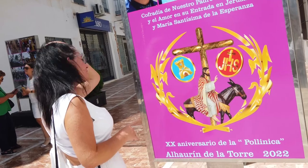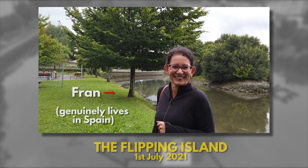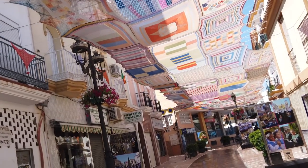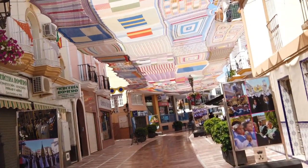And speaking of local women, I'm joined today by my friend Fran who lives in this part of Spain, as regular viewers may remember. Which bit of Spain are you from, Fran? Manchester. Do you want to explain where we are, Fran? Because you'll be able to pronounce it better than me. What's the name of the town? Alorin de la Torre. Perfect Spanish pronunciation from the local Mancunian.